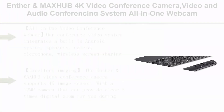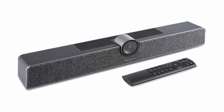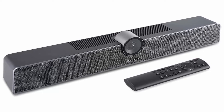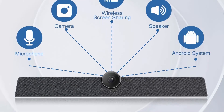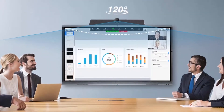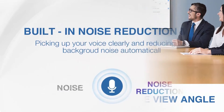Top 2: Inver Maksub 4K Video Conference Camera — an all-in-one audio and video conferencing system with microphone for small meeting rooms. This conference video system integrates a built-in Android system, speakers, camera, microphone, and wireless screen sharing. Specifically designed for business-grade video meetings in huddle rooms and small conference rooms. The Inver Maksub video conference camera supports a 4K image sensor with a 12MP camera that can provide clear 5x digital zoom. Wide-angle lens with auto-framing technology makes video conferencing even clearer and smarter.